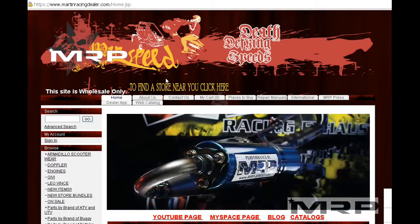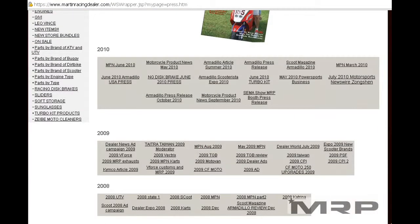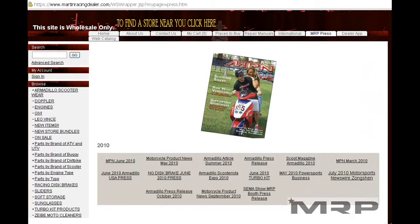A great place to get advice: go under MRP Press. There's a whole bunch of articles you can read about the company and what we've written for the magazines about how to run a better shop. Make sure to check out the magazine section under Press — that's our best advice. Email us if you have any other questions.